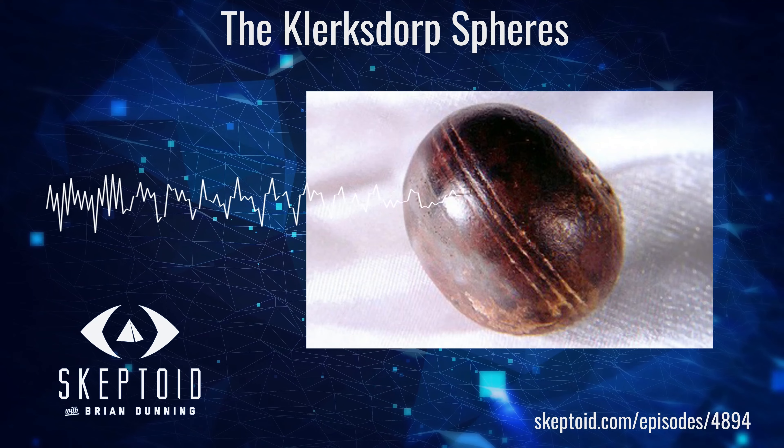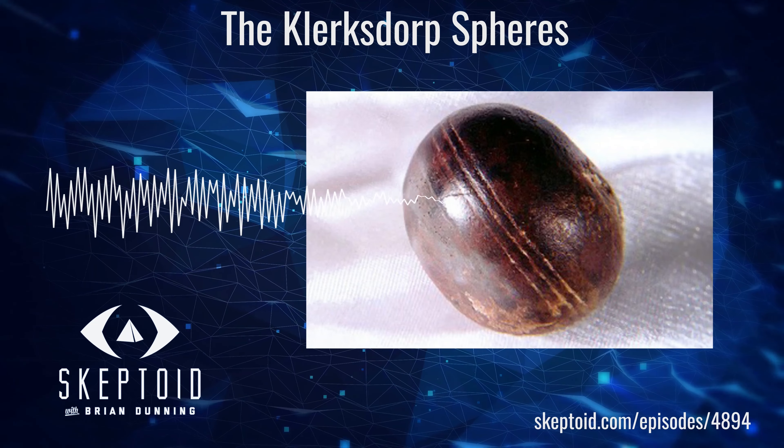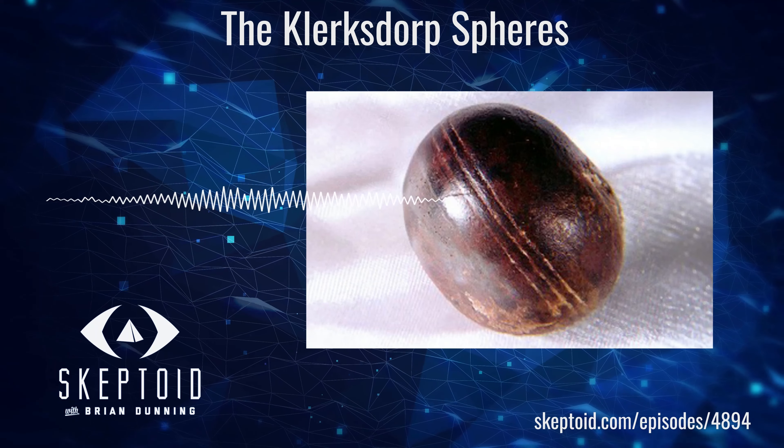You're listening to Skeptoid. I'm Brian Dunning from Skeptoid.com. The Clerksdorp Spheres.